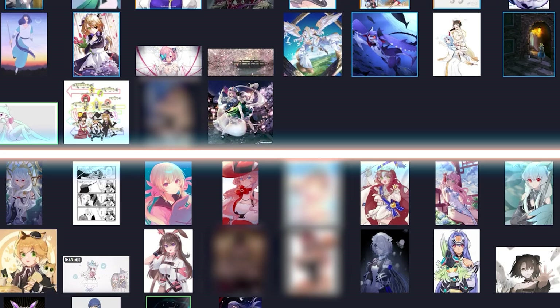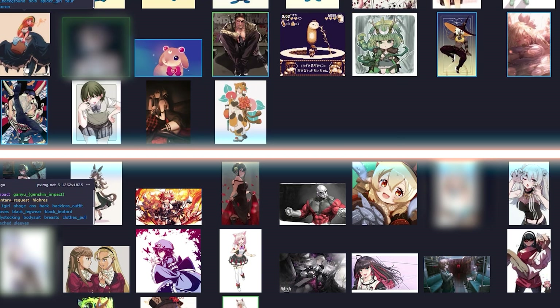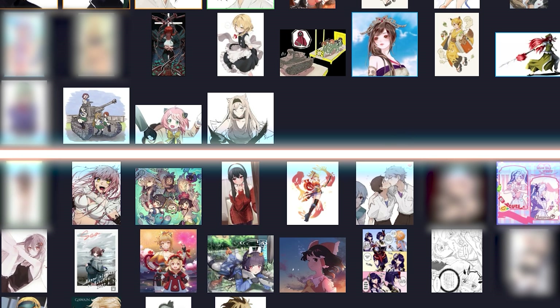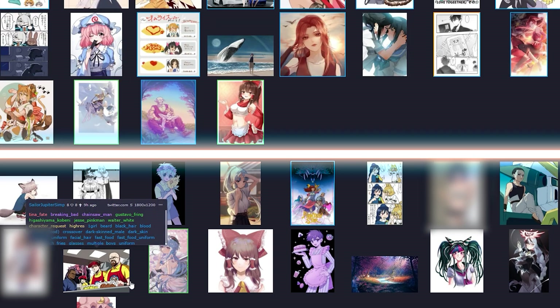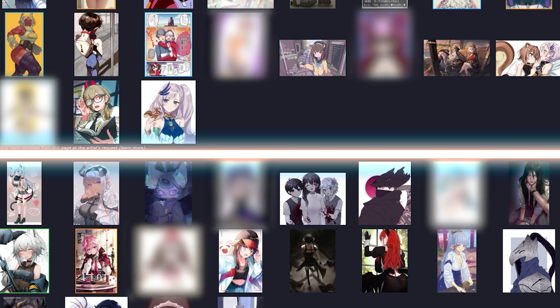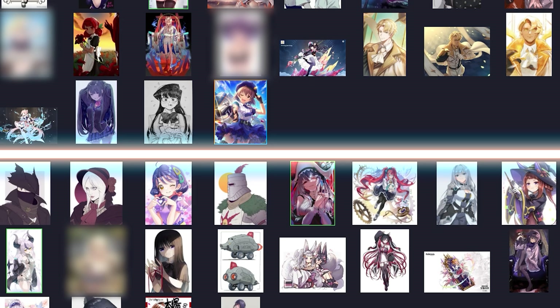Parallel to the development of anime character generation, the DanBooru Dataset also came under the spotlight, becoming the most popular place to gather anime datasets for training these GAN AIs. DanBooru Dataset is a crowdsourced image board where people can freely post images, create tags, and give detailed descriptions — incredibly useful for data training as it's constantly expanding with very accurate tags. On the other hand, people can also upload freely, so... browse with caution.